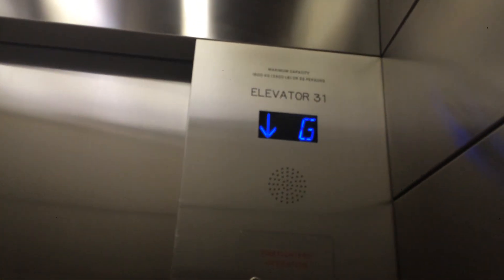Go down. There it is. Go to P3. Parking 3. These are still original, of course, because you don't need destination dispatch.